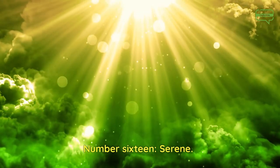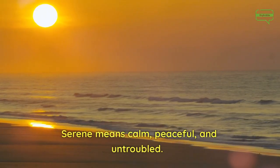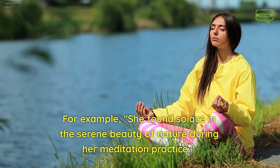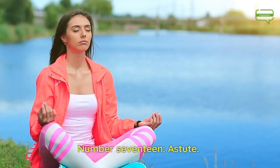Number 16. Serene. Serene means calm, peaceful, and untroubled. For example, she found solace in the serene beauty of nature during her meditation practice.